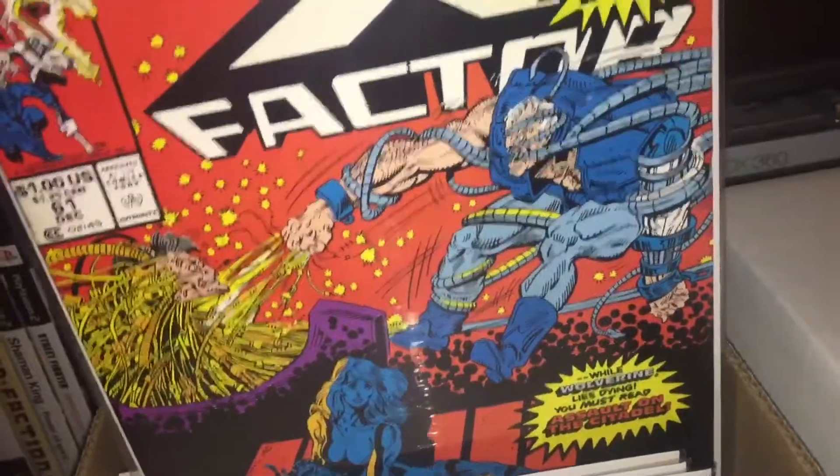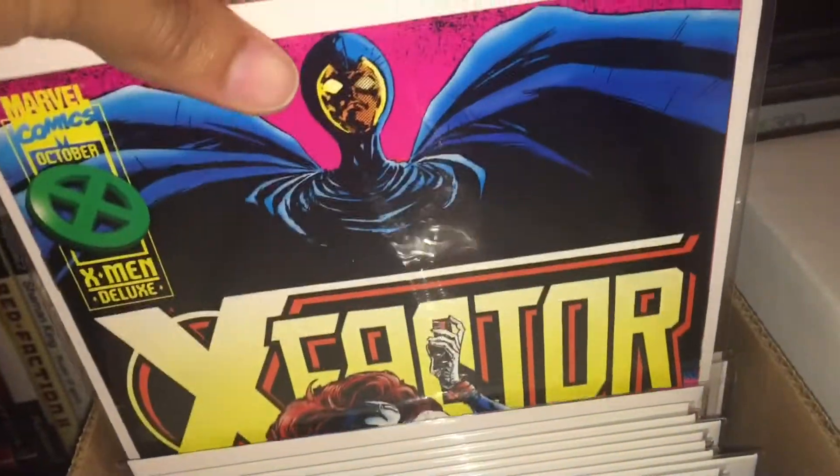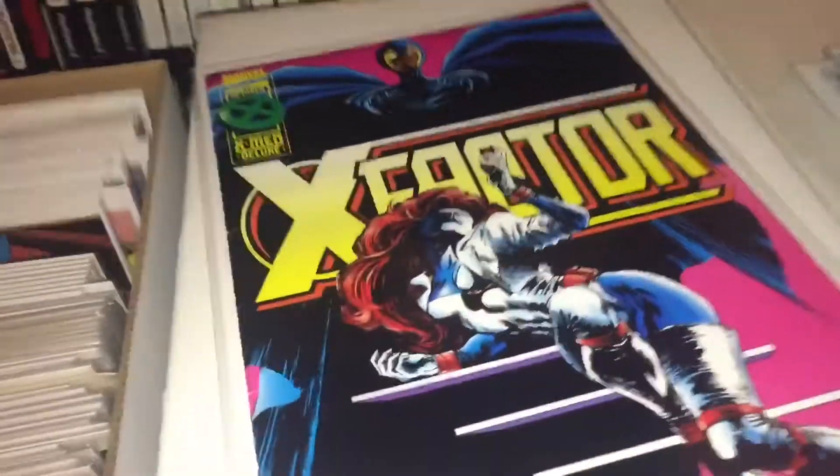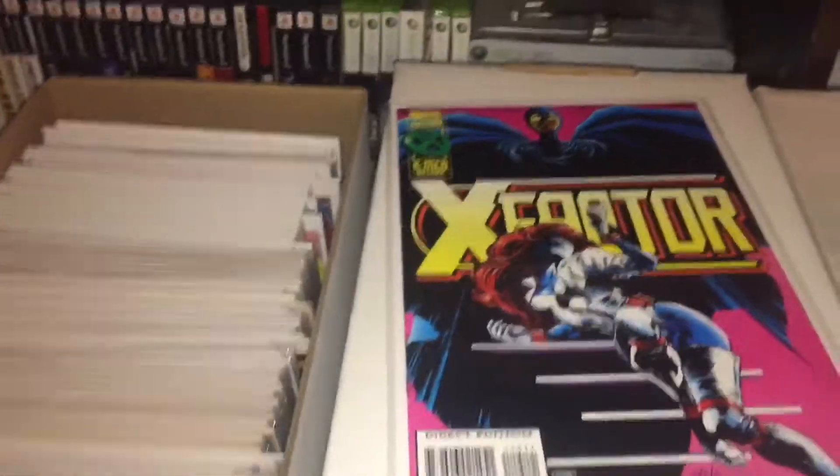So I got rid of this one. I have 61, and I have no clue what number this last one is, but whatever — yeah, that's it. Thanks guys.